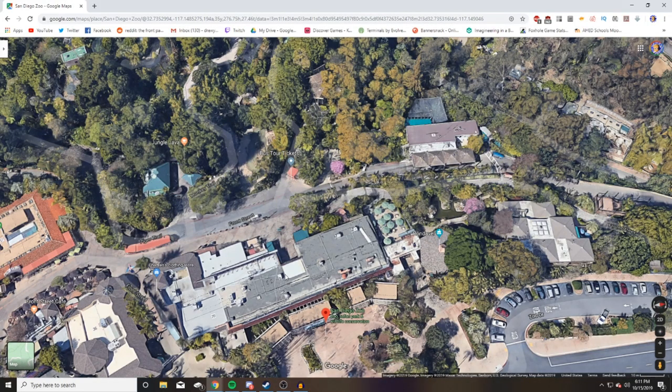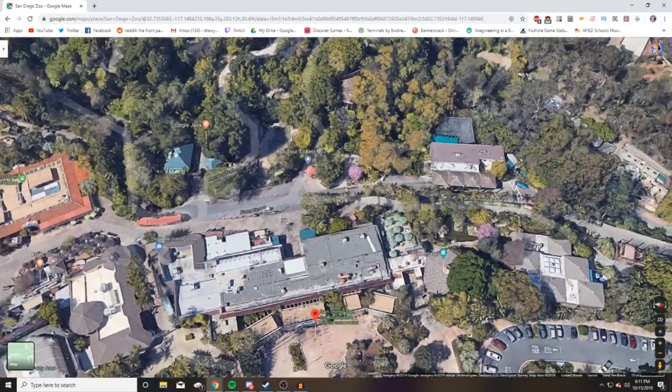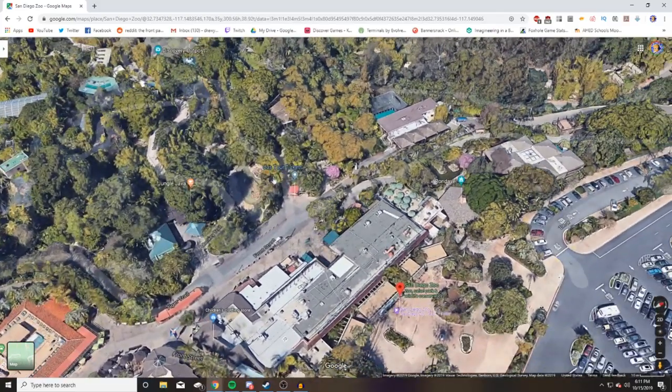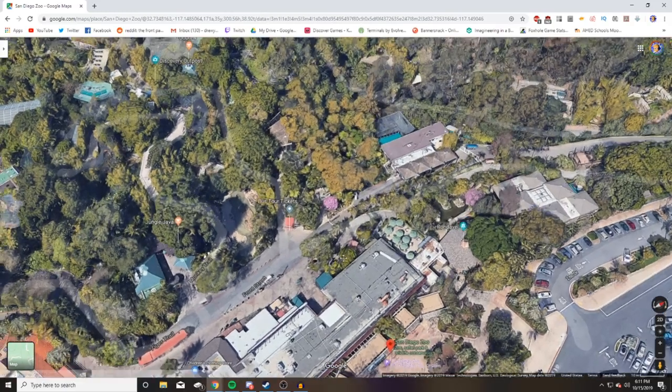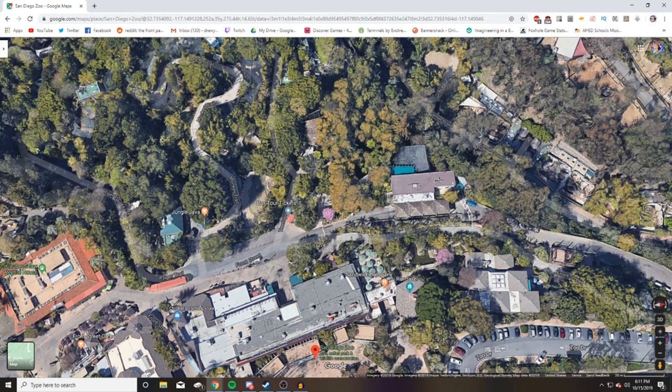Back in the main entranceway — I wanted to come back and highlight the bus tour tickets, and also highlight pathing and roadways in this zoo. Some zoos do it, some don't — the Brookfield Zoo chose not to, but what I'm talking about is backstage roads.